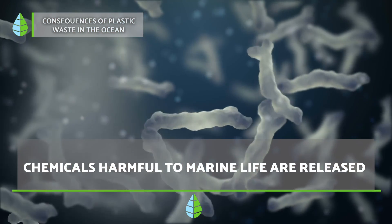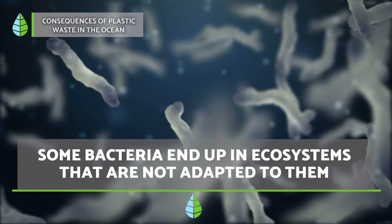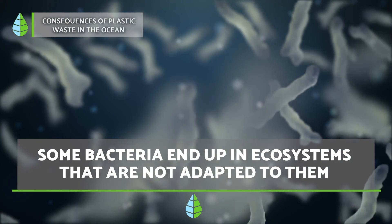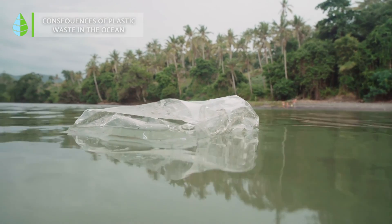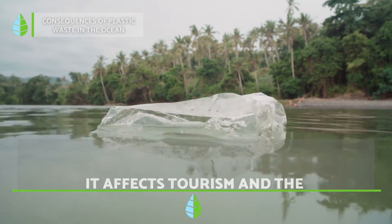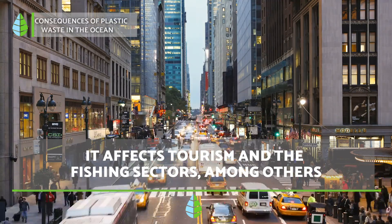On the other hand, there are some species of bacteria that develop on plastic, which moves freely and takes them to ecosystems they are not adapted to. And lastly, plastic waste in the ocean also has a negative impact on our economy, especially the tourism and fishing sectors.